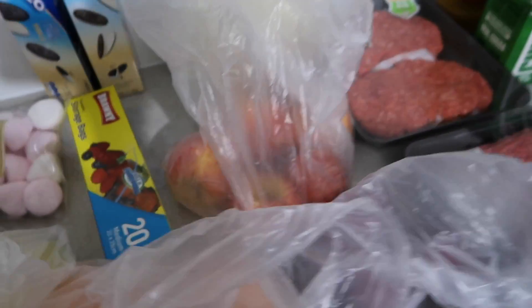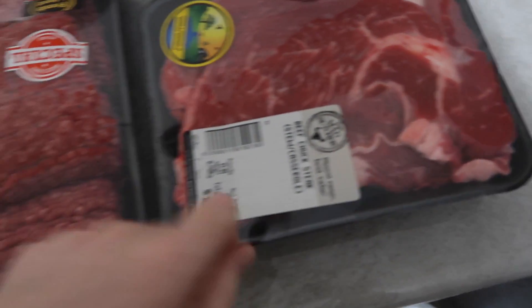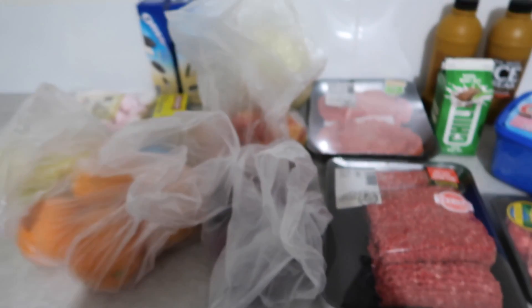That's everything from Spud Shed — we spent sixty dollars. The casserole meat will do six meals, the chicken will do a meal, and the mince will do two meals.